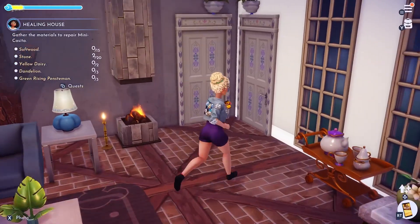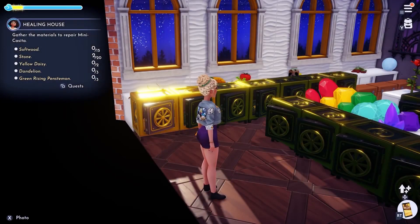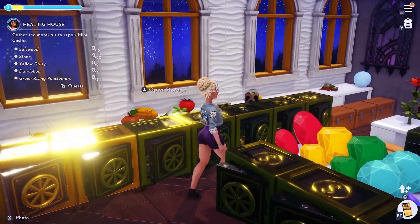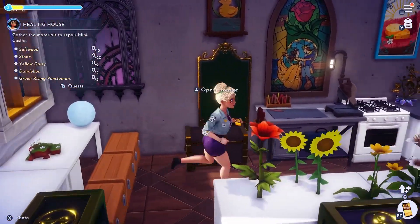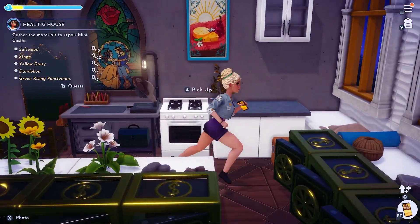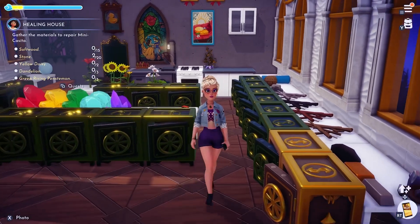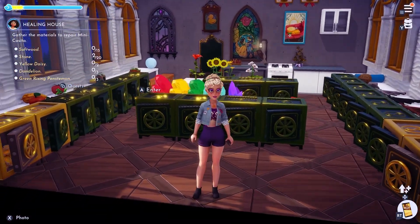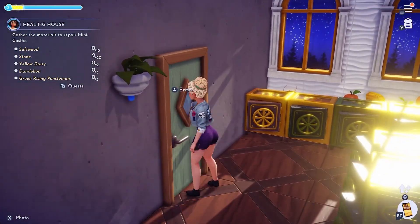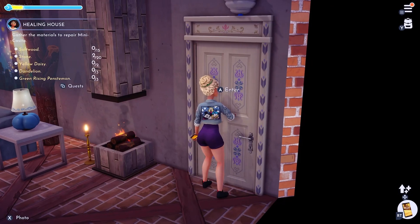Now we're going to go ahead and go into my tool or utility room, whatever you want to call it. I have not decided, as you guys can see in here, whether I want to continue buying these storage cases or if I want to do something different now with the new update, allowing you to have more space. I haven't decided yet, so I'm just leaving it alone like that for now.